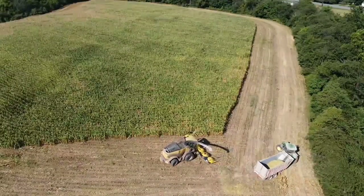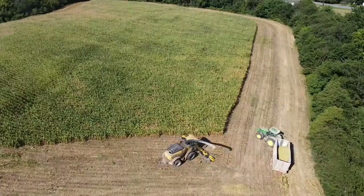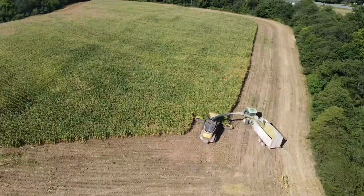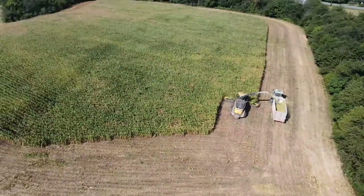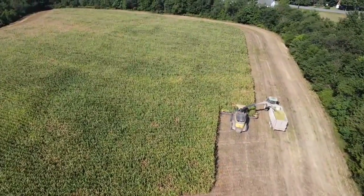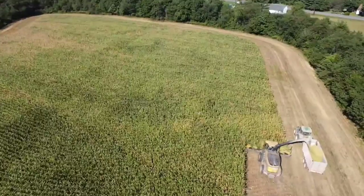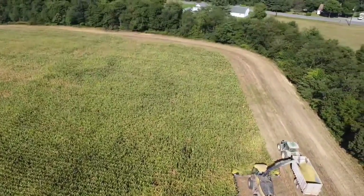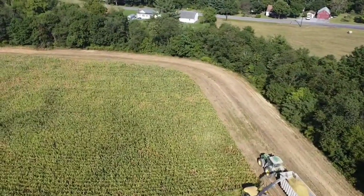You would think, looking at this operation, that this was an industrial mega-machine farm, but it is not. These are actually individual people — the wagon and tractor are owned by one person, the chopper is owned by another, and back at the barn, the bagger and the 240 horsepower tractor that packs the bag is owned by yet another person. So these are all individual little businesses coming together to get the job done.